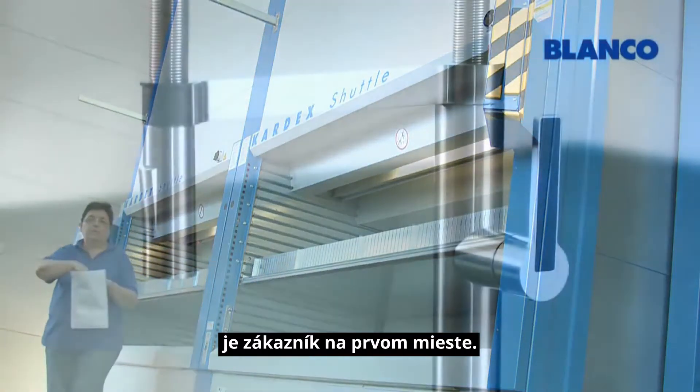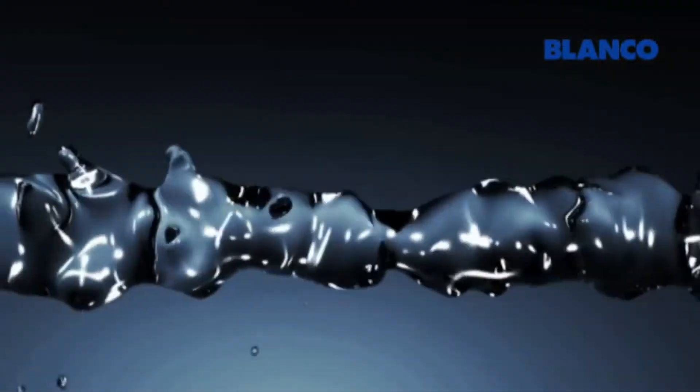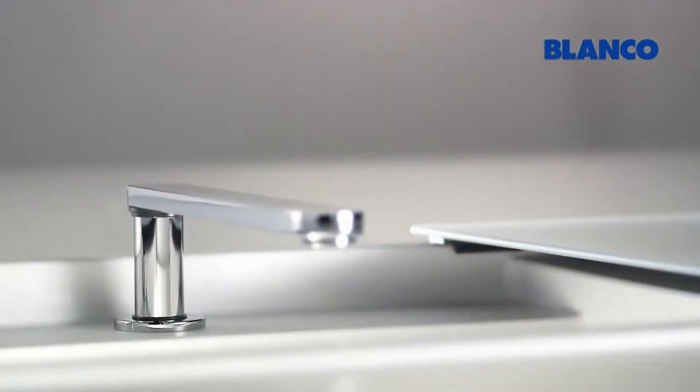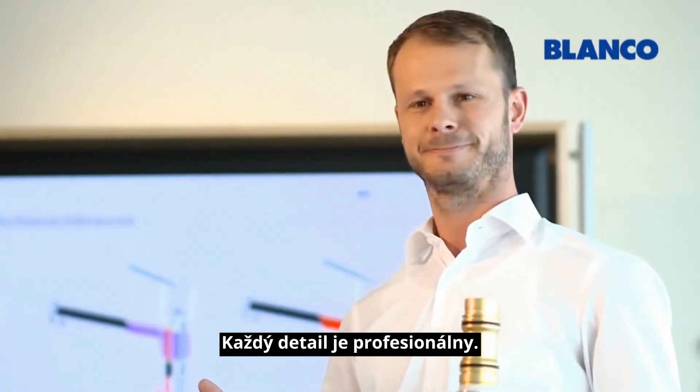Blanco, where the customer comes first. Professional in every detail, by Blanco.